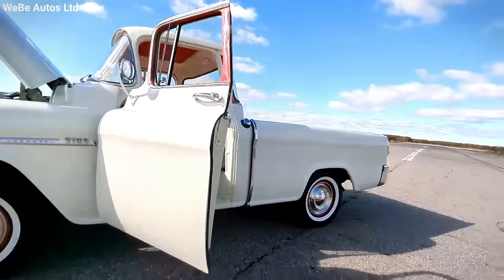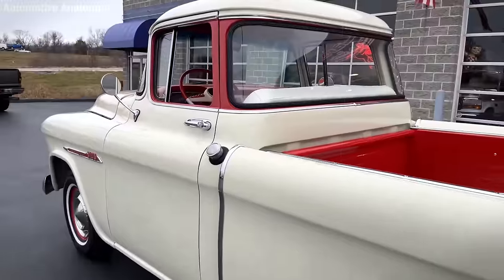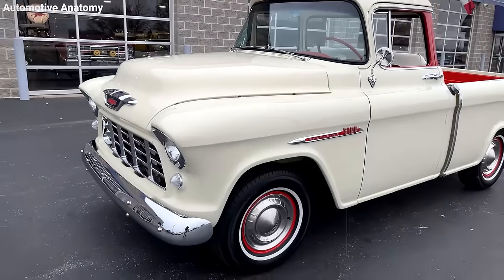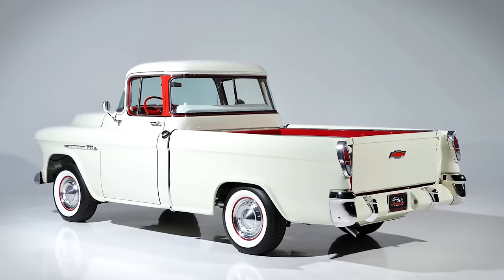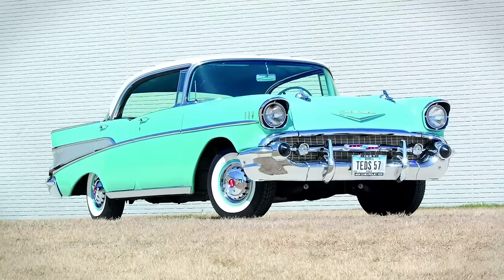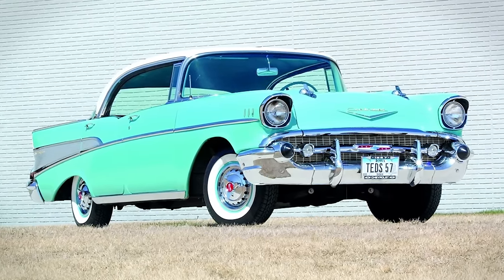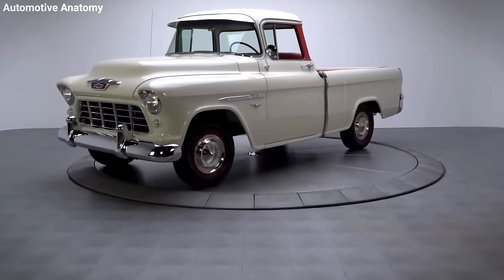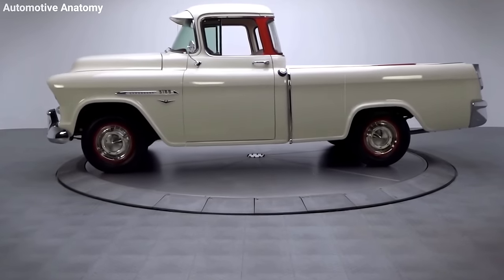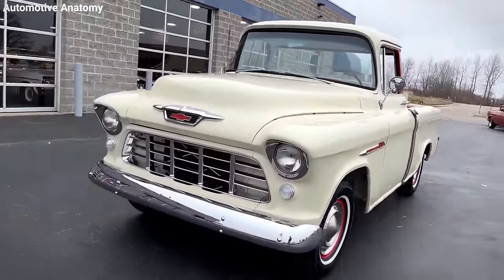Despite its higher price, the Cameo hit the mark with buyers, selling over 5,000 units in its first year alone. It was only in production for four years, but it's still a hot item among collectors today. The legacy of the Cameo is huge — it showed that trucks could be both elegant and powerful, setting the stage for today's luxury truck market. It proved trucks could match the style and comfort of top-line cars like the Chevrolet Bel Air, all while maintaining their rugged utility. Essentially, the 1955 Chevrolet Cameo helped redefine what a pickup truck could be, influencing the design and functionality of modern trucks we see today.